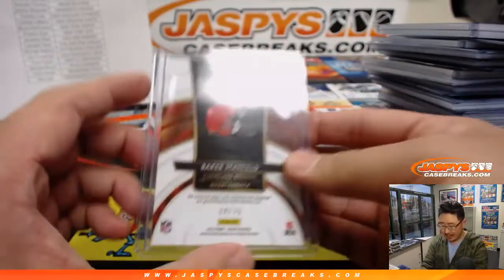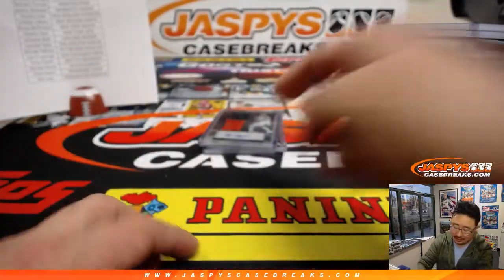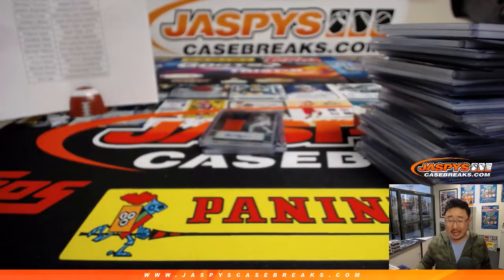And of course, we got a four out of 15 Baker Mayfield — two color patch and autograph. So there you go. That was the recap video for Pick Your Team number one. Keep checking out JaspiesCaseBreaks.com for more big hits like this. Chase them. We'll see you next time. Bye-bye.